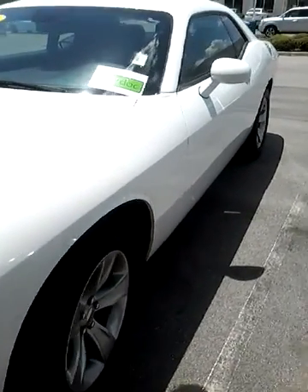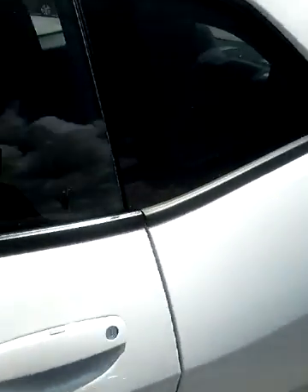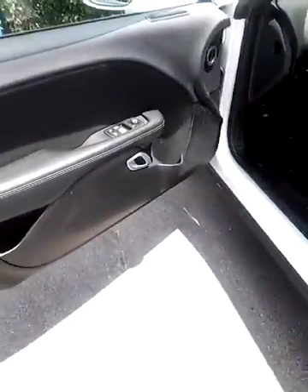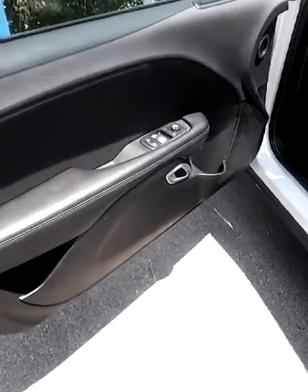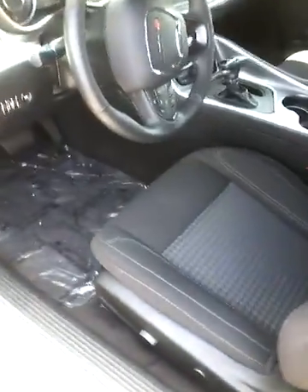Hey Dwayne, this is Stephanie at Freeway Honda. I wanted to send you a quick video of the 2015 Dodge Charger. I would really love for you to come in and test drive this car — it's not gonna last for long, so I'd love for you to come in, look at it, and see what kind of deal we can work for you.